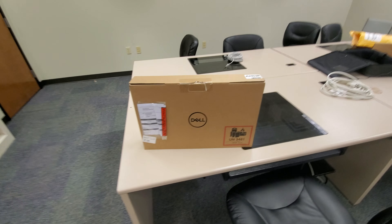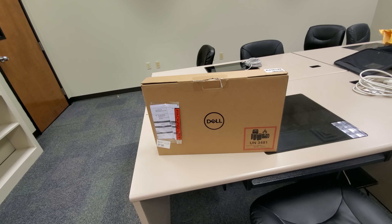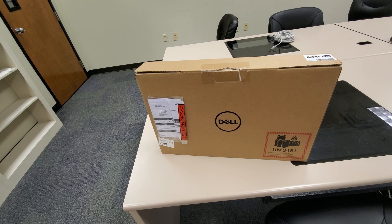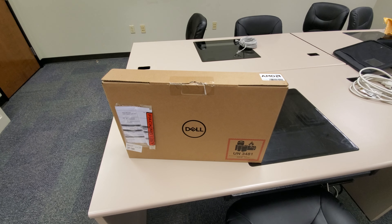Alright, so we got the computer in. It came in a little bit earlier than I thought — originally they said August 11th, but it actually came in on July 29th. So a few days earlier.